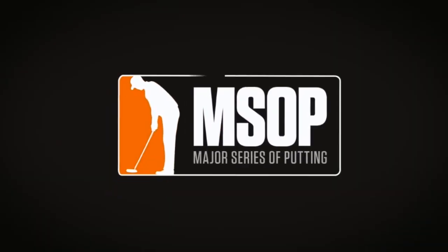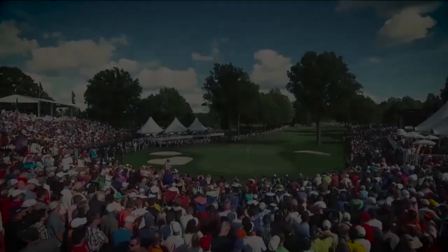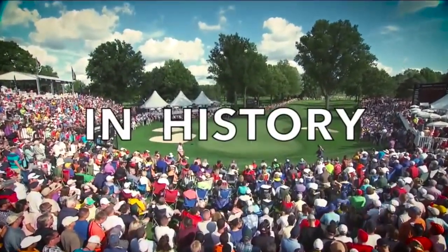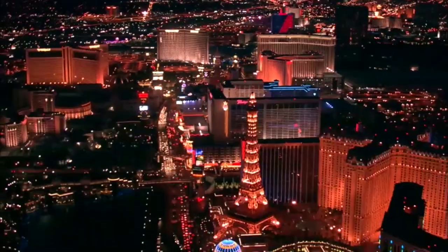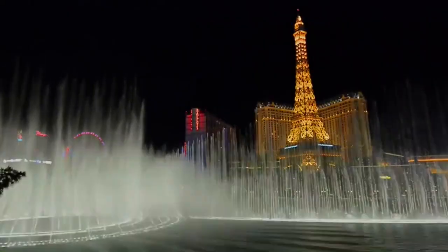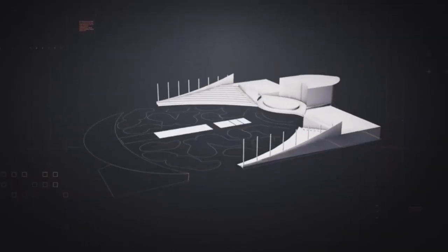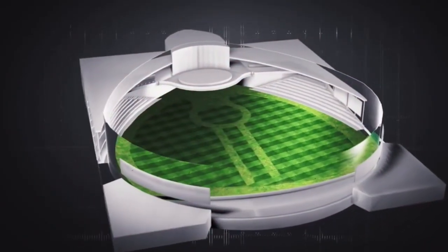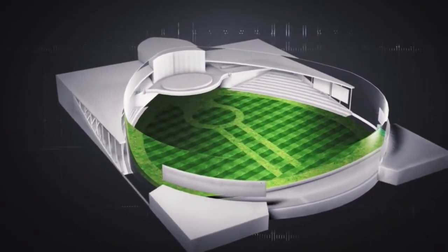Introducing the Major Series of Putting — the biggest and richest putting tournament in history. Hosted in the heart of Las Vegas at a state-of-the-art stadium on a pristine 18-hole putting course designed by golf's greatest name, Jack Nicklaus.